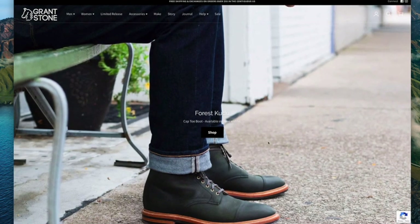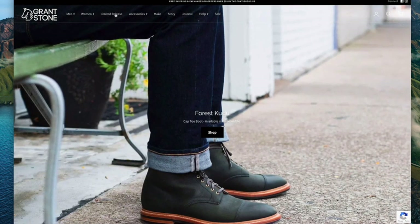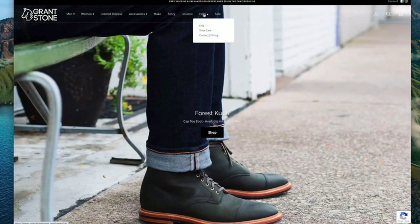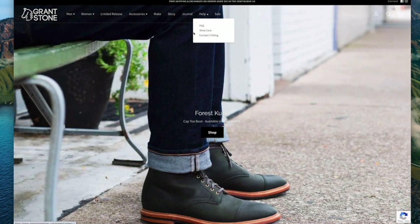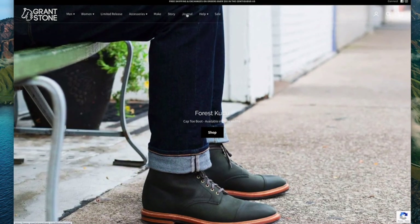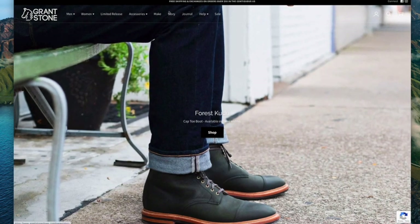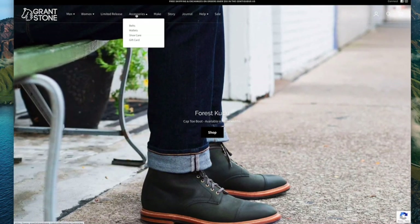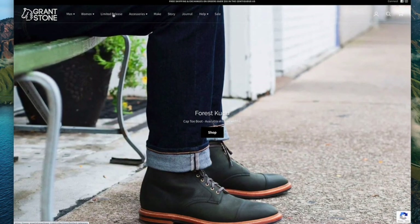So this is the homepage. If you haven't been here before, there's a series of drop-down menus you can have a look at. There are help lines where you can go into an FAQ page, which is quite interesting, and the contact and fitting information is quite interesting as well. They do have a blog — it's not updated all the time, it's in the journal. The story is about them and the construction methods that they have. They also sell some accessories, and they have a limited release page.